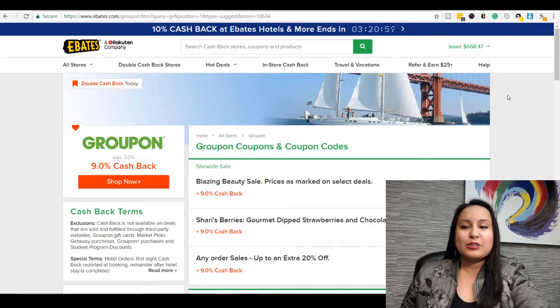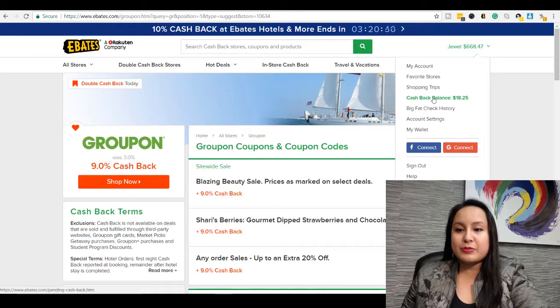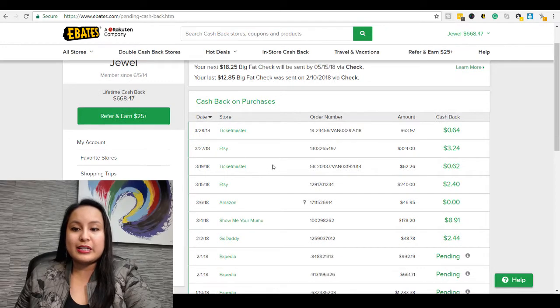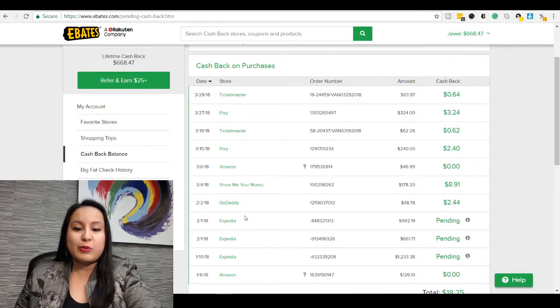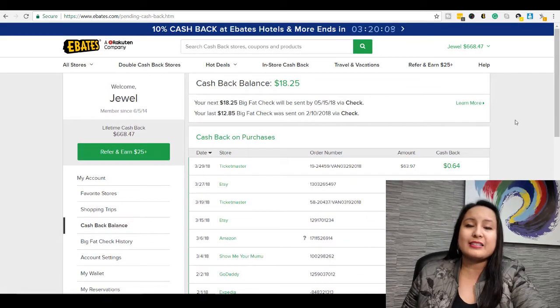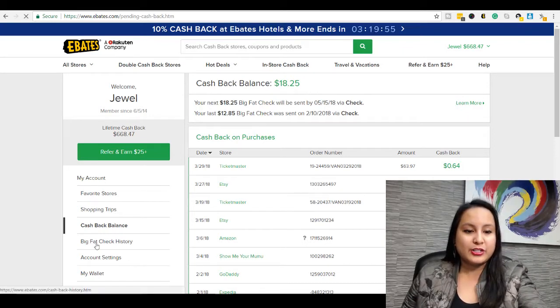Let's head back to Ebates and I'll show you my account and how I use it. I'll click on cash back — these are some of the more recent purchases. Bought a bunch of Ticketmaster tickets, bought some stuff on Etsy, bridesmaids dresses for my sister's wedding, renewing a website, hotels and tickets. They're generally smaller amounts, but everything adds up. And if you're going to make the purchase anyways, why not receive cash back on it?